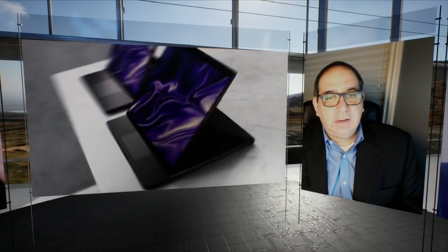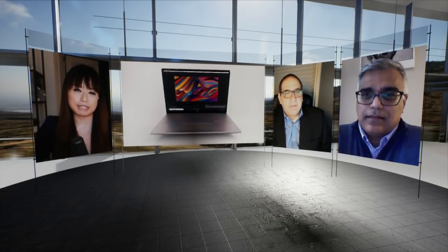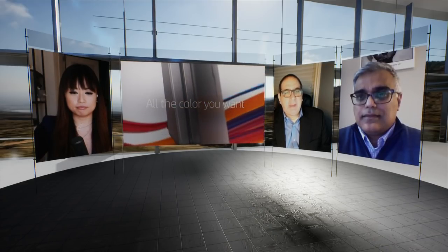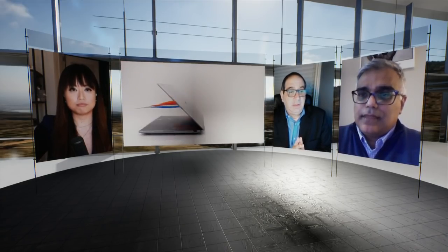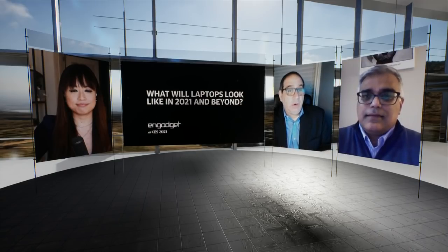On the Elite Dragonfly — a significant part of the Dragonfly series is built from recyclable or ocean-bound materials. We're very focused on customer feedback that says we want to make sure we're leaving the Earth in a better place. It's also become a very important purchase criterion — customers are willing to seek out and maybe even pay a premium for a device that uses ocean-bound plastic. We're really excited to be using a large percentage of plastic parts from plastic that would otherwise be floating around the ocean.